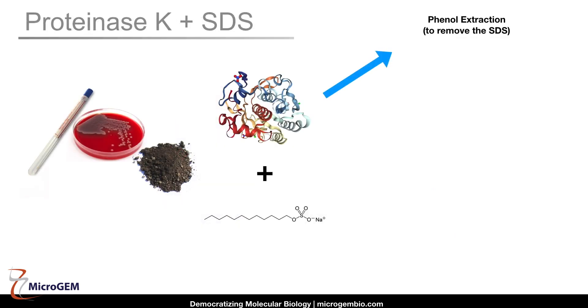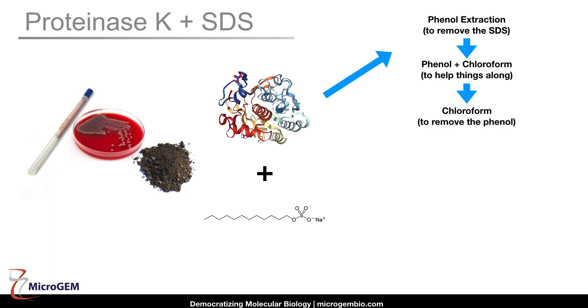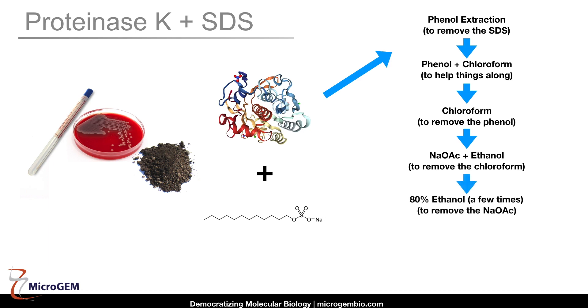The easiest way to demonstrate what this limitation does to your workflow is with the older solvent extraction method. You follow the Proteinase K step with a phenol extraction to remove the protein and the SDS. You've now successfully gotten rid of the SDS, but you've put phenol in your extract, which is as bad as SDS. So you first extract with a 50-50 mix of phenol and chloroform, and then follow it with a chloroform extraction. The phenol is now gone, but now you've got chloroform in there, which is worse than phenol. So you add sodium acetate and precipitate with alcohol — that gets rid of the chloroform, but now you have acetate in your DNA. So you rinse it with 80% ethanol, which gets rid of the acetate, but now you have ethanol in your DNA, so you have to dry it down. If you look at every step in the method, each is to remove something you put in there in the previous step.